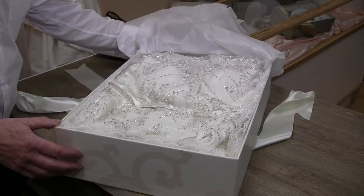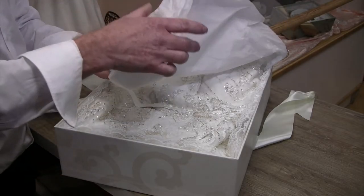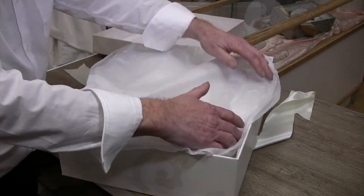Over time, wedding dresses can go yellow. This is because of acid in the packaging they're stored in. Our wedding dress cleaning and preservation service includes packing the dress in an acid-free box and tissue paper.